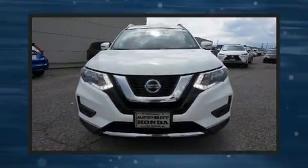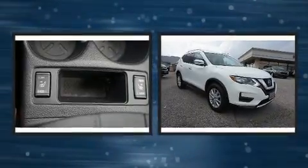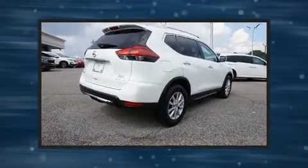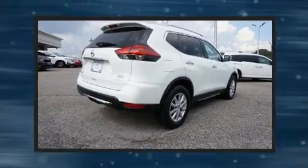Treat yourself to a test drive in the 2018 Nissan Rogue. Under the hood you'll find a four-cylinder engine with more than 170 horsepower, providing a smooth and predictable driving experience.